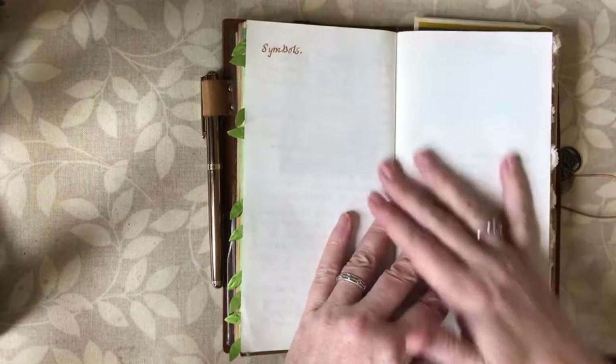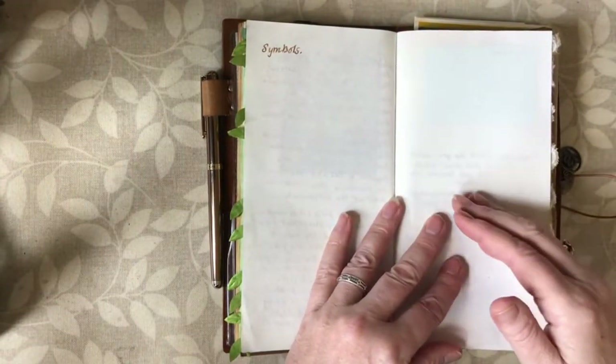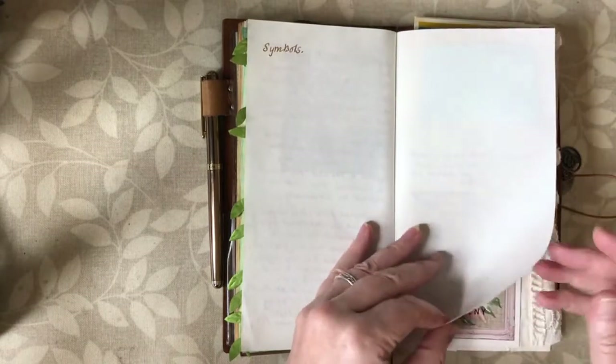This page I've left blank because I haven't finished my research and I want to do some research on symbols. I'm quite interested in symbols at the moment, so I wanted to see what sort of symbols are associated with the May Day Fire Festival.